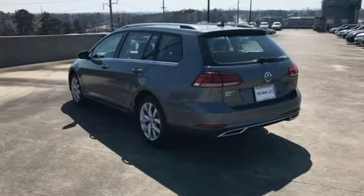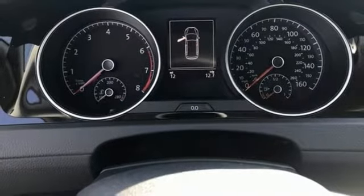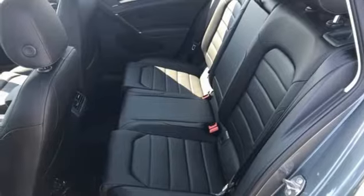You'll love the Bluetooth and staying connected to this Sport Wagon with Volkswagen Car-Net. It also comes with a rear view camera, intelligent crash response system, and roof rails.